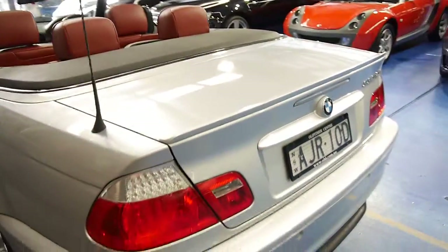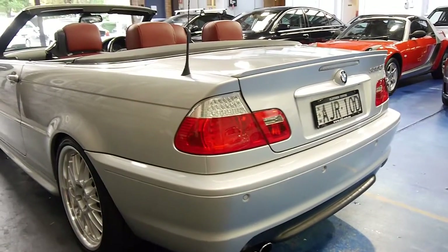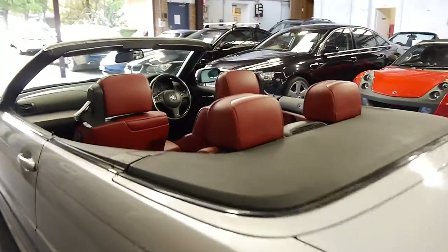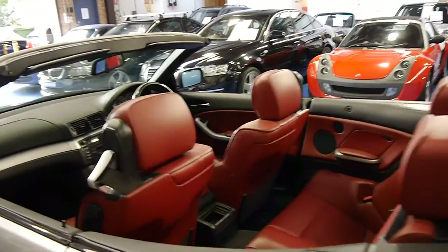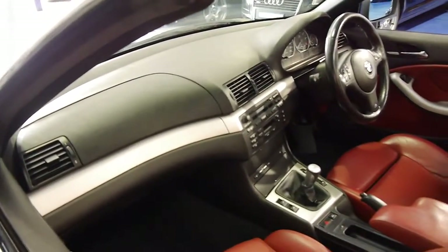It's got an electric roof which works absolutely perfectly. Being an Individual it looks like it's got a motorsport style body kit. And it's just lovely. I used to really like the old Mercedes with this colour interior — it's pretty rare to get it these days.